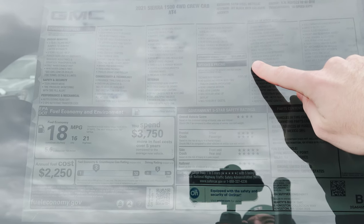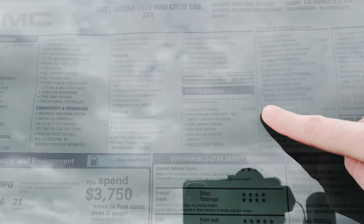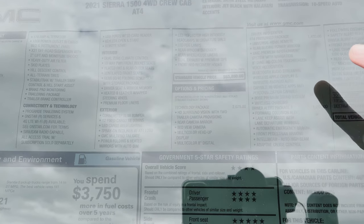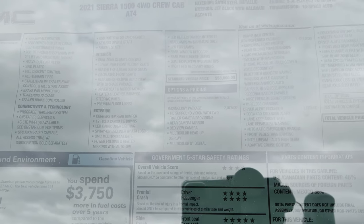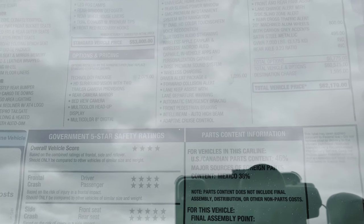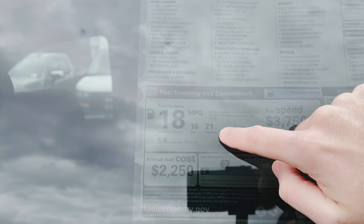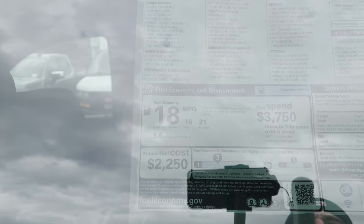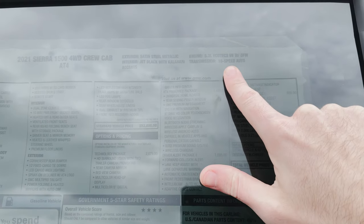The standard vehicle price is $53,800. You can see we've added the technology package, the driver alert 2 package, the AT4 preferred package, and that gives you a total price of $62,170, so I was close. 21 miles per gallon highway, 16 city, 18 miles per gallon combined. And of course you can see we've got the 5.3-liter V8 paired up with that 10-speed automatic transmission.